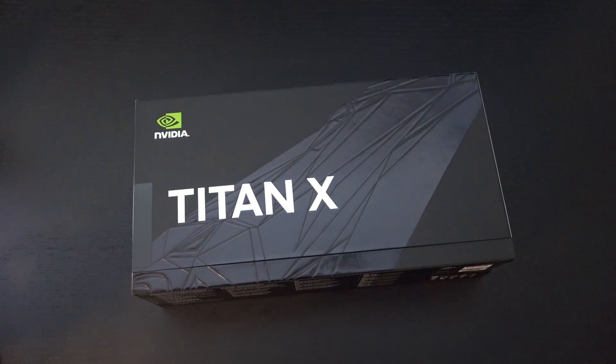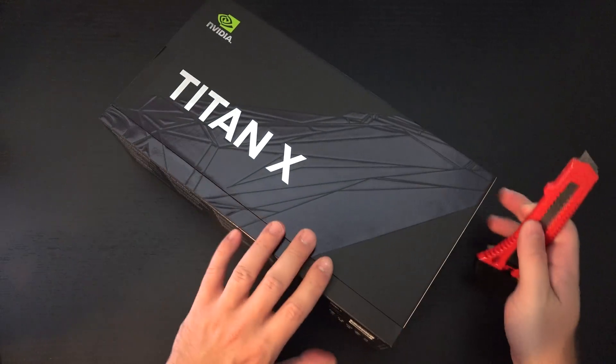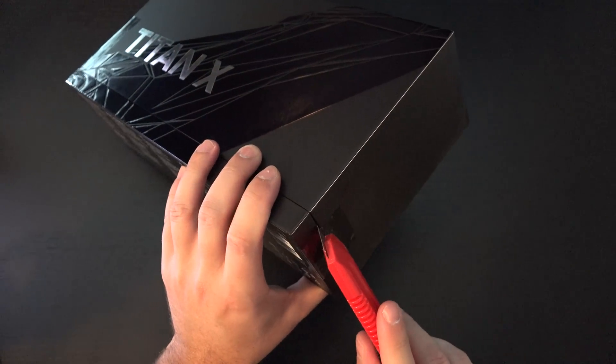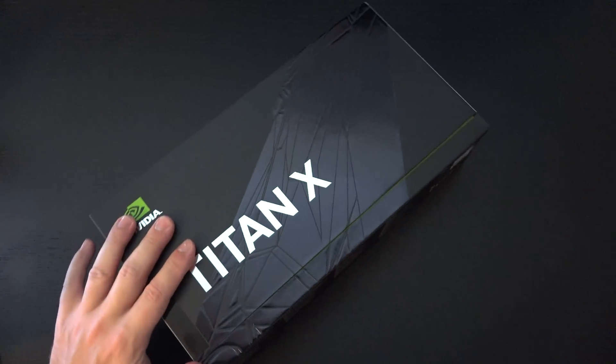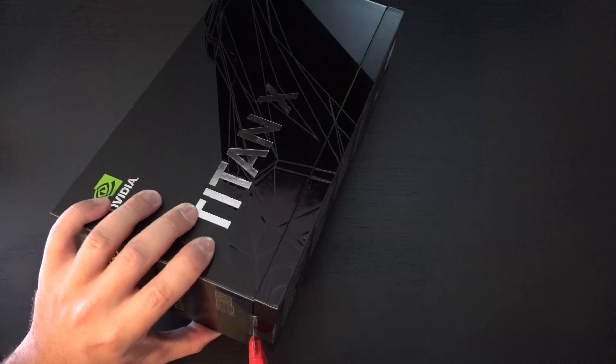So with that said, let me get this open. Keep in mind, this card, as I mentioned before, is no longer part of the GTX lineup, and that's because whether you want to speculate on the fact that NVIDIA is launching a Ti version of the 1080 or not, NVIDIA wants to keep this card relevant, and that's a good way of doing that.